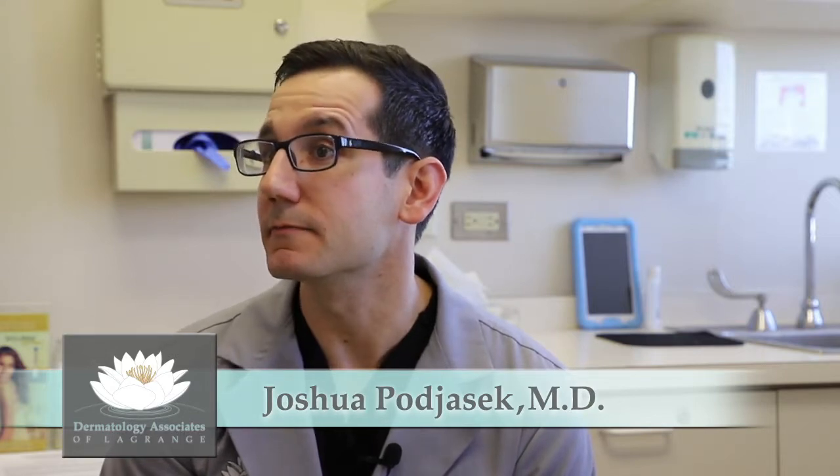It helps to be able to see both the patient's clinical presentation and then combine it with what's going on under the microscope. We use that every day in dermatology, and I think that's what we do very well at Dermatology Associates of LaGrange.